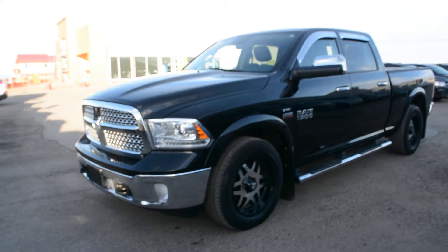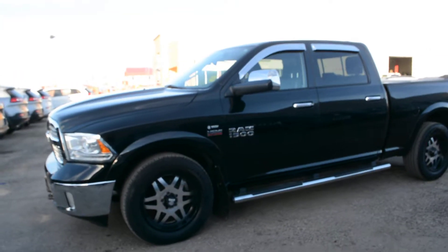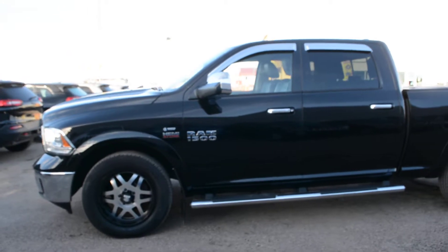Hi everybody, Britton here over at Bonneville Dodge, just to show you this pre-owned 2013 Ram 1500 we have here on the lot. We're just going to take a walk around the unit to show you some of the features and options that this truck has to offer.